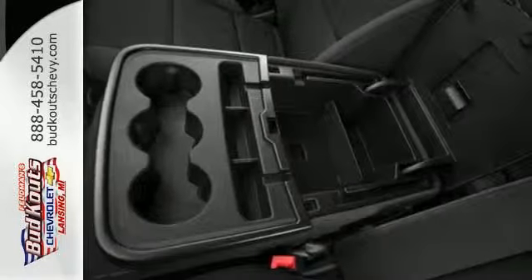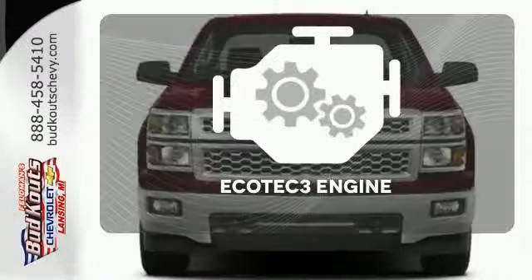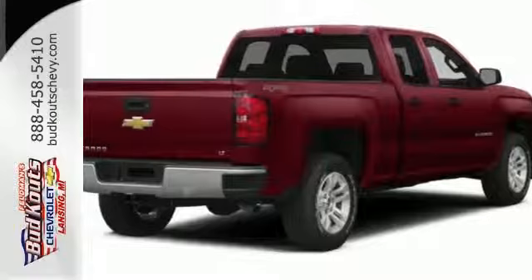Inside, the hard work is easier on you, thanks to a cabin that was designed with you in mind. The Ecotec3 engine provides the power you need. It's stronger, smarter, and more capable.